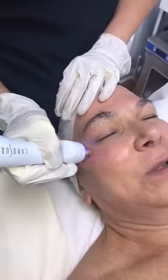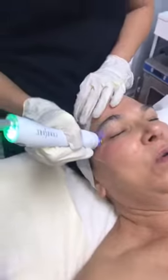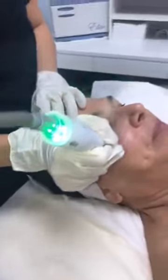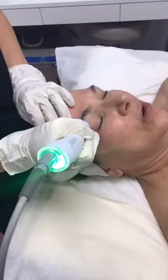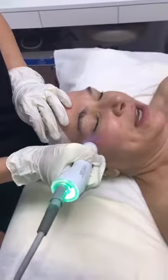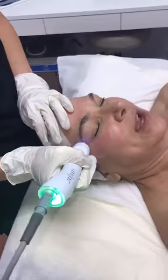This treatment won't change the color of the skin — it's purely for tightening. But if you have brown spots or vessels that need to be addressed, we can take care of those with other machines that we have here.